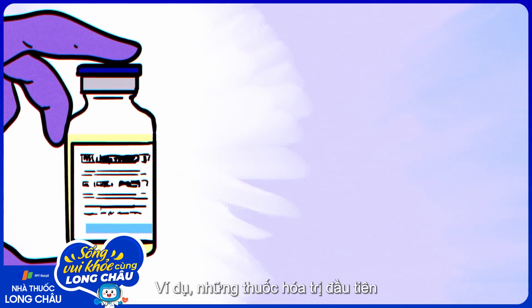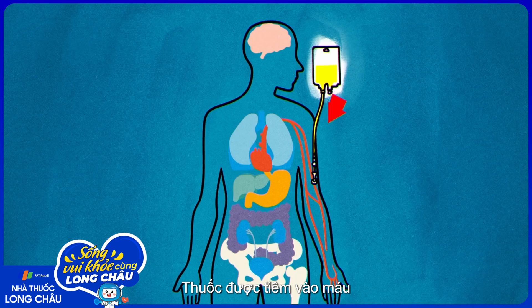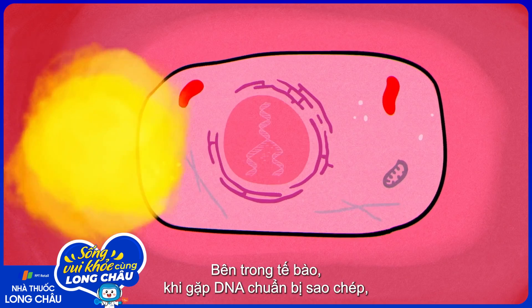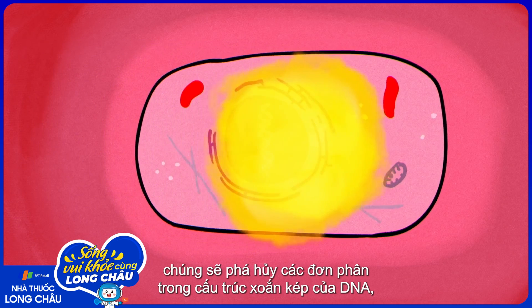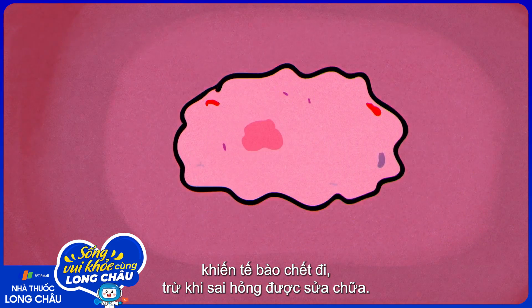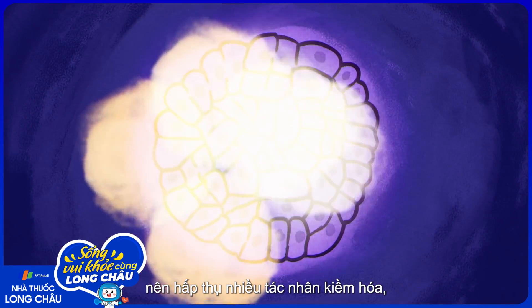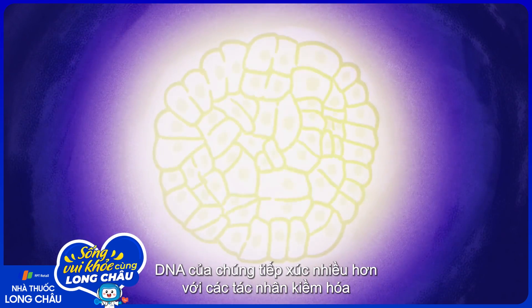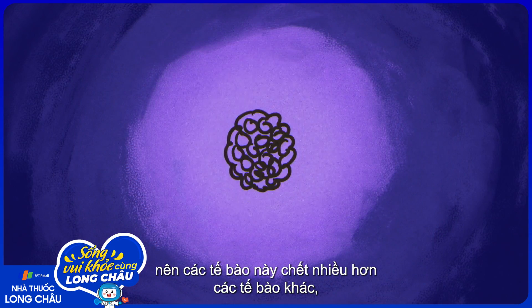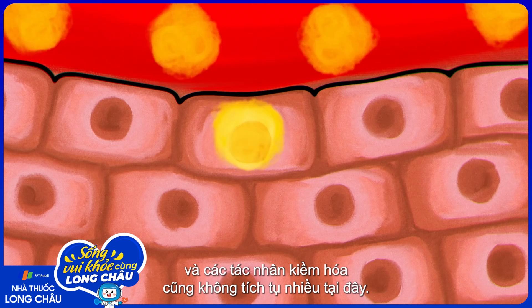Take, for example, those first chemotherapy drugs, which are still used today and are called alkylating agents. They're injected into the bloodstream, which delivers them to cells all over the body. Once inside, when the cell exposes its DNA in order to copy it, they damage the building blocks of DNA's double helix structure, which can lead to cell death unless the damage is repaired. Because cancer cells multiply rapidly, they take in a high concentration of alkylating agents, and their DNA is frequently exposed and rarely repaired. So they die off more often than most other cells, which have time to fix damaged DNA and don't accumulate the same concentrations of alkylating agents.